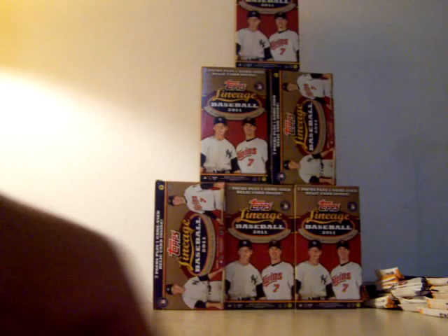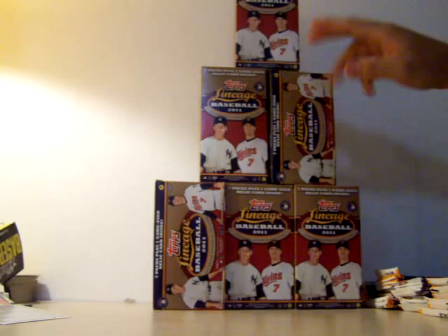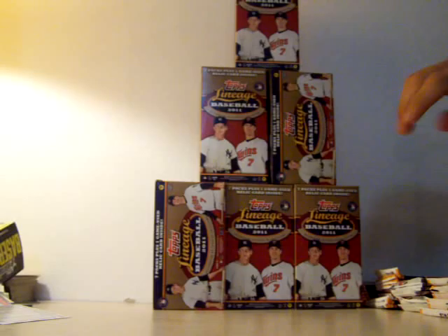I was out for quite a long time today and of course when I'm out I stop at places and buy cards. I'm an addict. I bought six boxes of Tops Lineage Baseball 2011. So I've got 42 packs to go through. All the hits in every box are still in each box - I'll do those at the end of each box. This is probably going to be a longer video but I wanted to be surprised. I do not know any of the hits that are in any of the boxes.